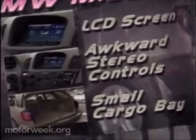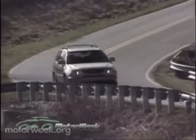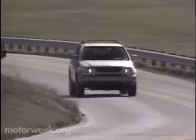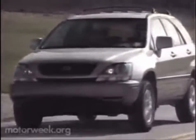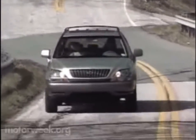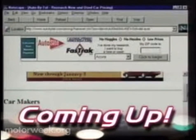The 1999 Lexus RX300 takes the concept of combining car-like manners, wagon versatility, and all-wheel drive safety and utility — an idea made popular by the Subaru Legacy Outback — and pushes it to a new posh extreme. It's such a no-brainer that the RX300 is almost guaranteed to be a success. And yes, it is a real Lexus. Coming up: car shopping by computer.